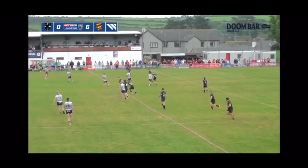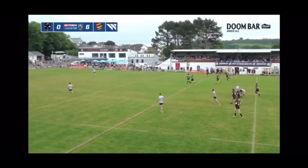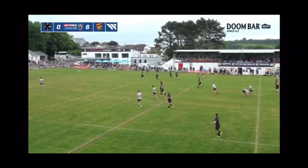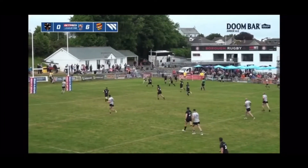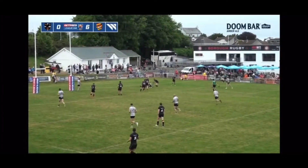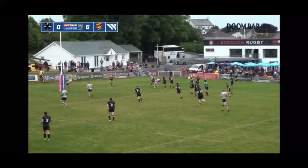Brown goes deep. Will Brown kick early? Yes, he will. Brown's taken one for his troubles after he kicks. Will this ball stay in the field of play? If it does, it'll be a brilliant kick. Oh, and it does! Dewsbury are forced to bring the ball out from behind their own line. Great kick chase from Cornwall.